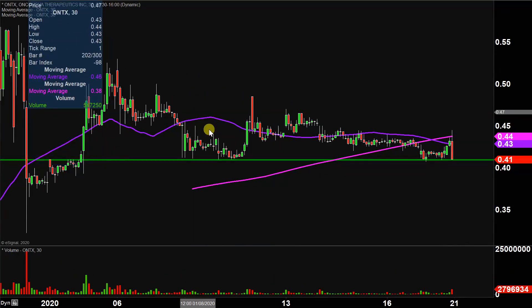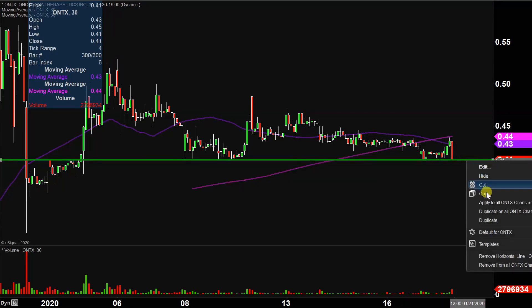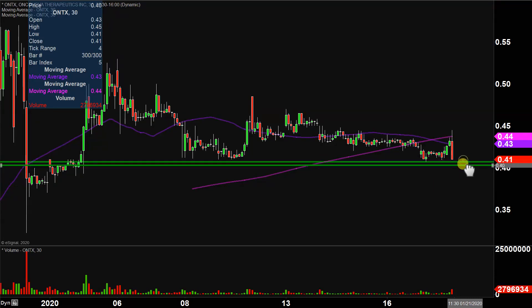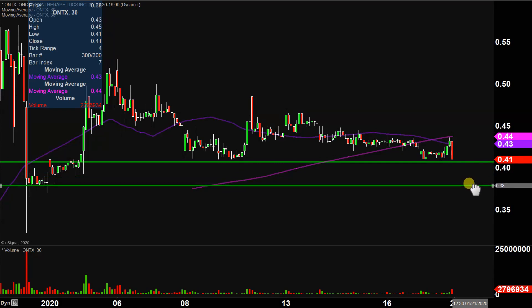If that 41-cent mark does not hold — which is a very valid question, since there's no doubt about it the last 30 minutes had a lot of downward momentum — it's more than a valid and rational thought to have. If that level does not hold up, then the next level of support is not until down around that 38-cent mark. So 41 and 38 are definitely two key levels going forward.